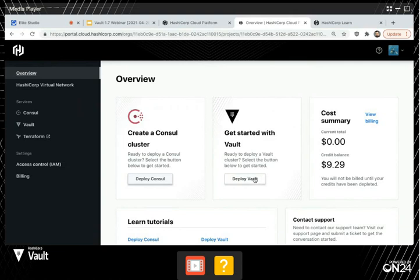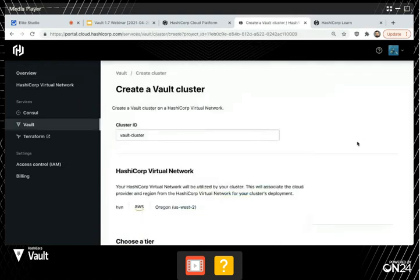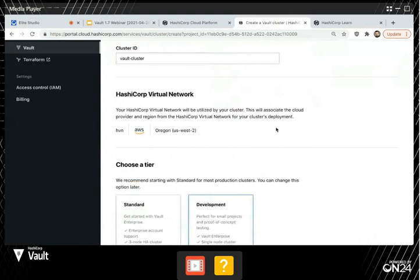Right now we're running on AWS, and in a production environment typically what you'll do is peer with your AWS VPC and maintain a secure private connection between the HCP virtual network and your AWS VPC, so all the traffic is secured. If I wanted to get started with Vault, I just click 'deploy vault' and I'll be popped over to a cluster create page. I can set up the name. I'll be asked what network I want to put this in — right now we support five different AWS regions: us-west, us-east, and then three in Europe.